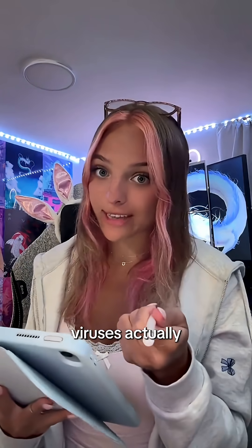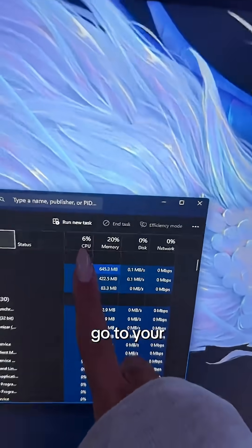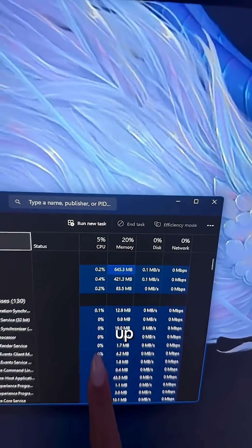Thankfully, like most viruses, you can remove this from your computer, and here's how to do so if you've been infected. The easiest way is to check Task Manager, go to your CPU, and see what's actually eating up your CPU's percentage.